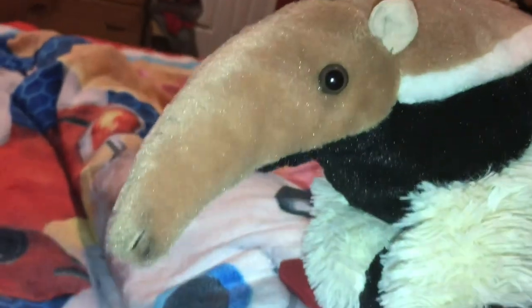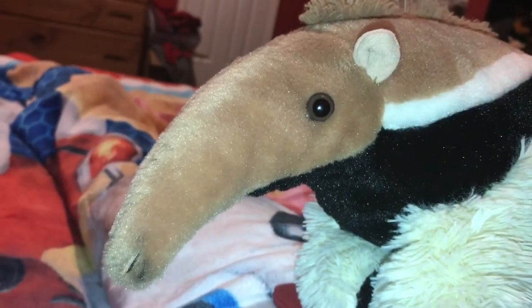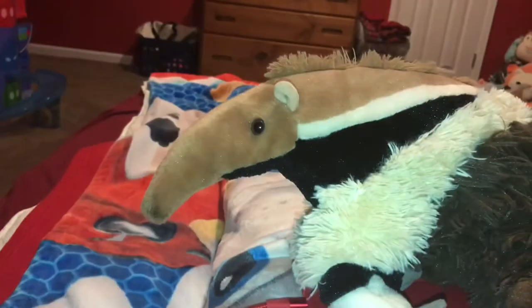Ant Eaters are Insectivores, which means they only eat insects — most commonly ants and termites. Another Insectivore example, other than the Ant Eater, is the Aardvark.